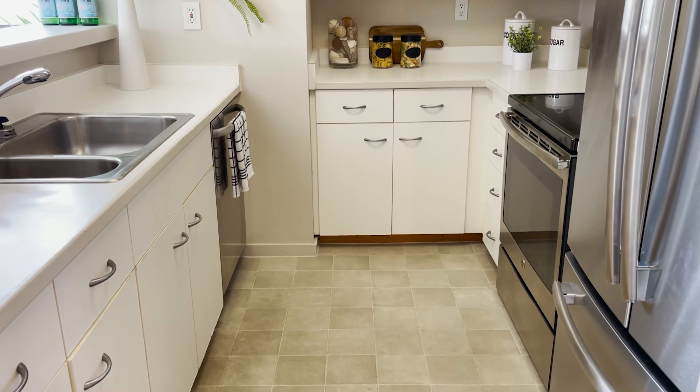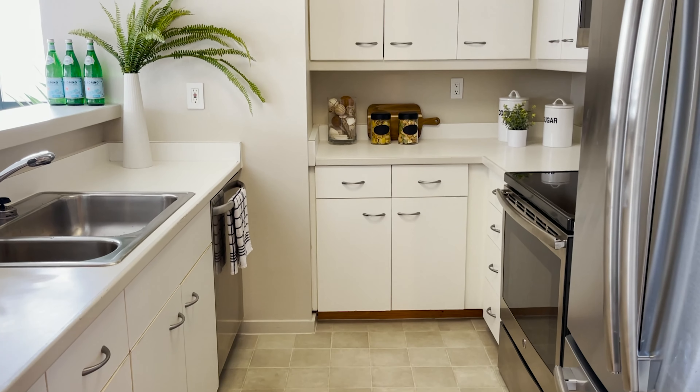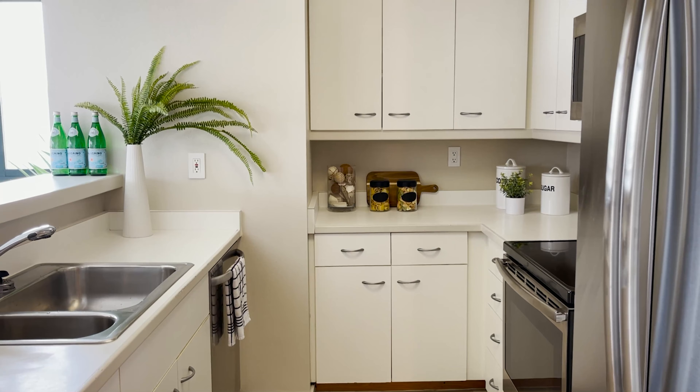We'd actually pre-purchased some really nice good looking cabinets from Ikea of all places, as well as a really nice countertop.